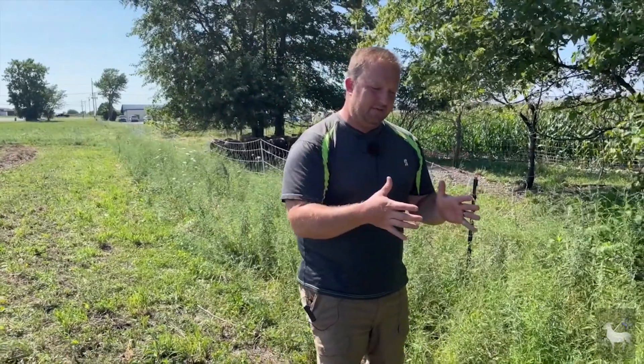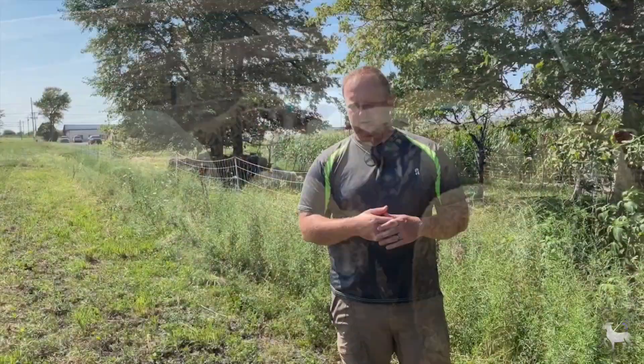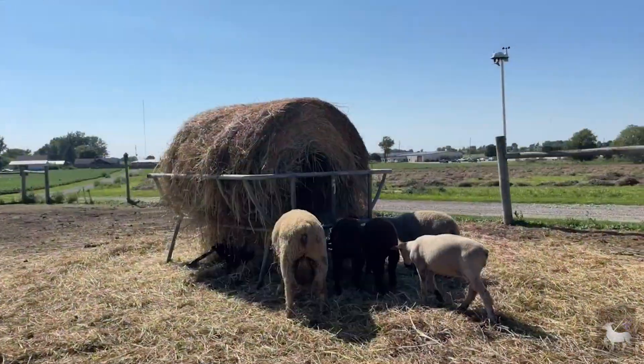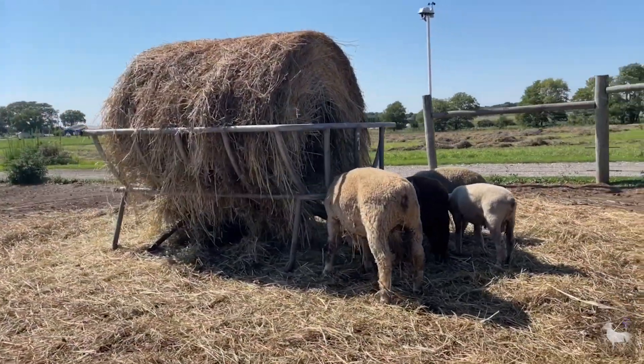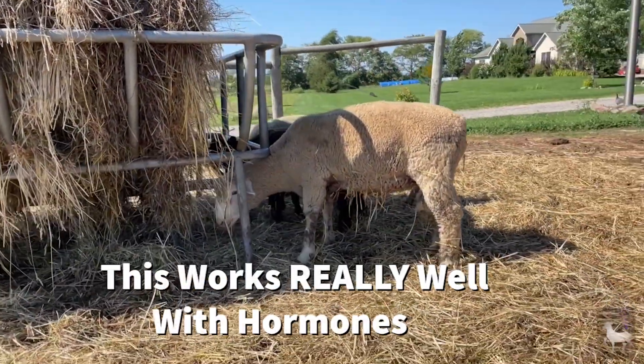The best way we've found to do this is to take those females and have them completely separated from their male counterparts for a number of weeks — up to a number of months — prior to breeding. We flush these ewes and does two weeks prior and then introduce the male in with them. Even if you're going to be using hormones like CIDRs and PG-600, the flushing system can still work for you.